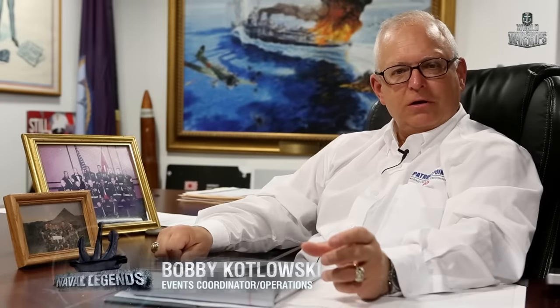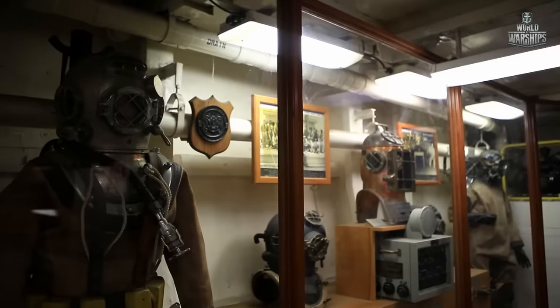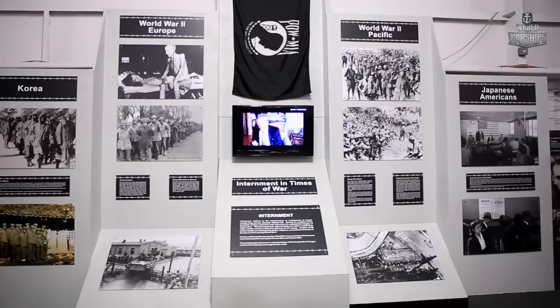The purpose of the Yorktown being here is to perpetuate the memories and sacrifices of those who served on these vessels, and to make it more interactive than it has been in the past — so that young people will see more of the history and enjoy it more.